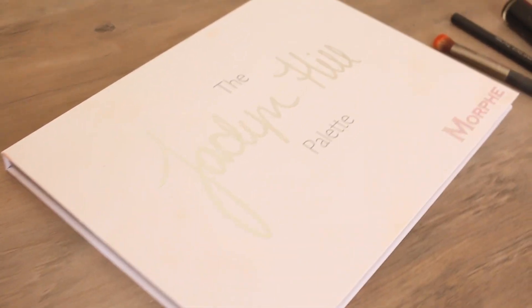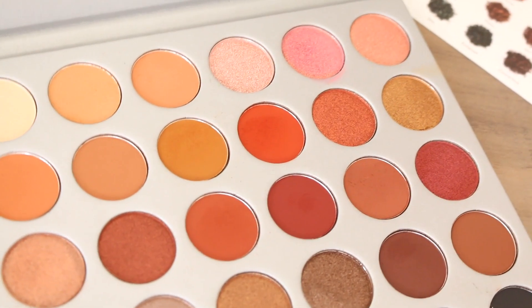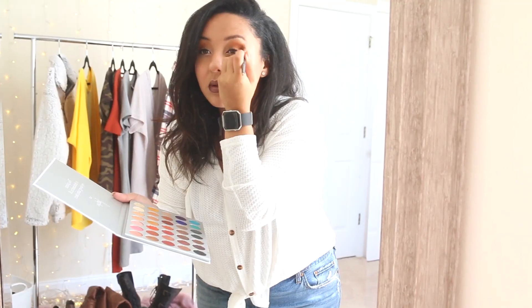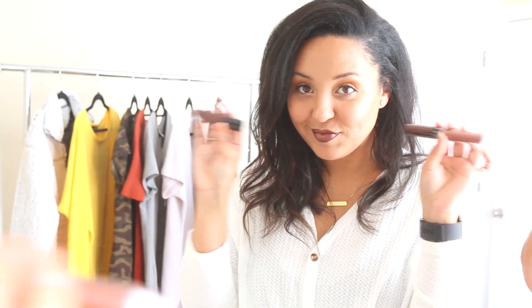If you're a frequent watcher of mine, you know that I don't wear makeup all that often, but when I do, I love to go all in. Warm tones are definitely my jam — I am always obsessed with them no matter the time of year, but I really go all in during the fall and winter when it comes to warmer tones. You obviously cannot go wrong with a dark lip — what is a fall makeup look without that?